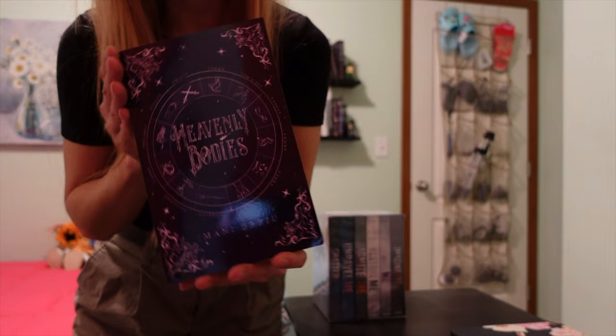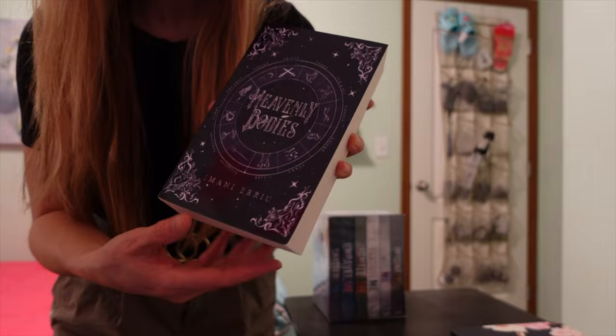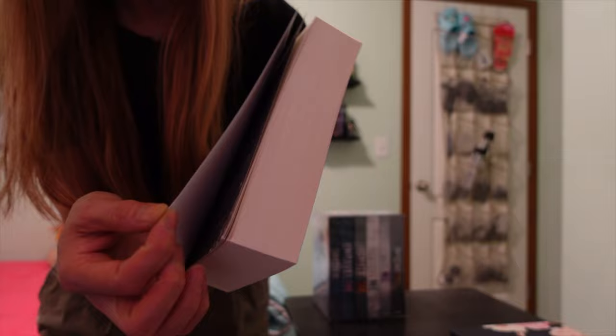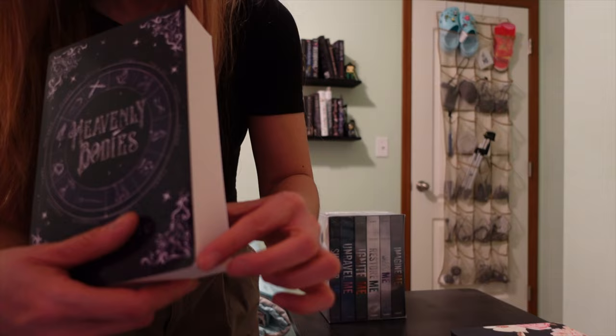Even though Amazon has books at a better price for the most part, I don't enjoy the fact that when they come, there's always a chance of something being bent or damaged. That's the only part I'm not really a fan of — how sometimes the corners will be already bent or splayed.